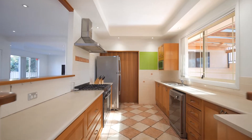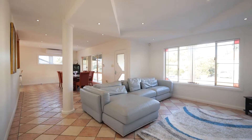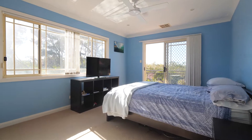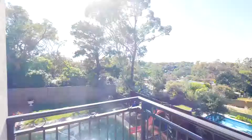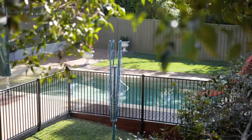The main level consists of an oversized kitchen, formal dining and lounge rooms. Five terrific sized bedrooms of accommodation, with the master complete with en suite and robe, and two sun-drenched balconies overlooking the north-facing backyard and pool.